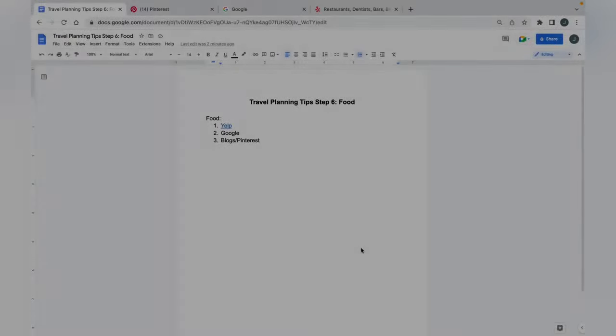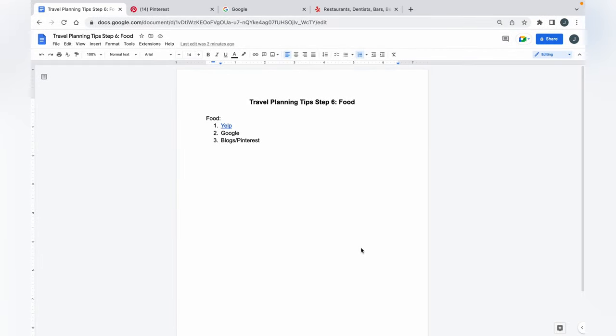So without further ado, I'm going to flip my screen over, share my computer, and walk you through my process. When you're traveling somewhere, there are three ways to really go about it. The main one that I use is Yelp. It's my failsafe. I use it locally, I use it abroad, I use it traveling literally anywhere.